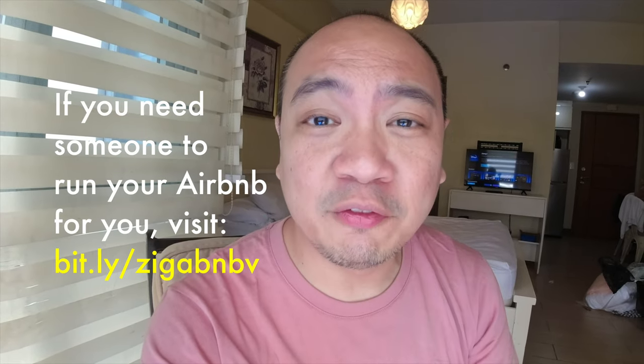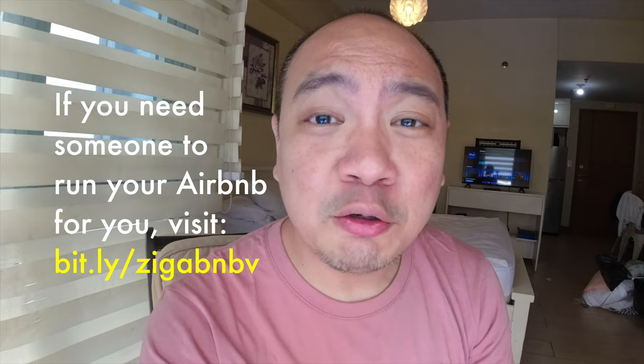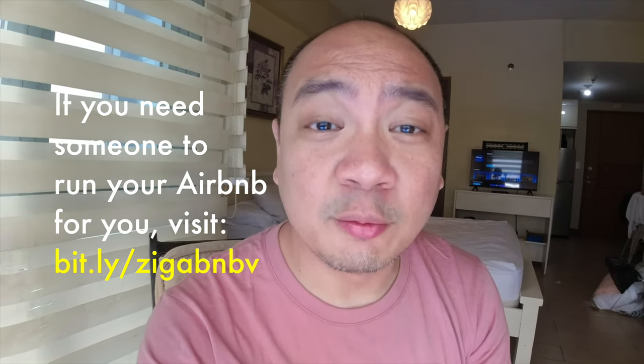Did I miss any? I'm sure there's a lot — let me know in the comment section. What do you guys prefer? If you liked this video, please don't forget to like, comment, and consider subscribing if you haven't already. Thanks for watching guys, and happy Airbnb hosting!